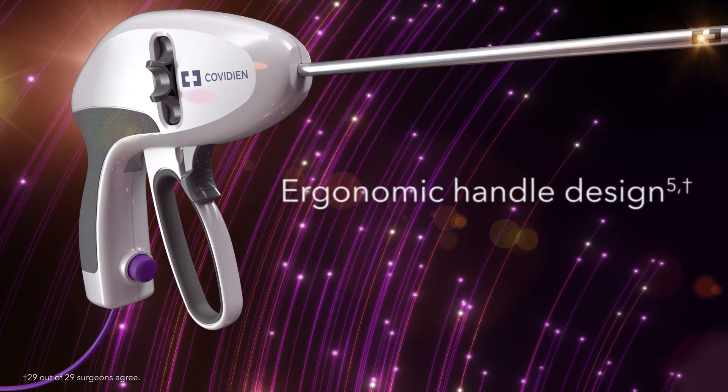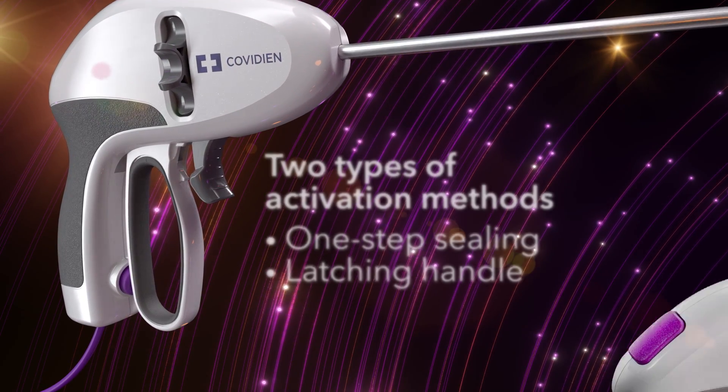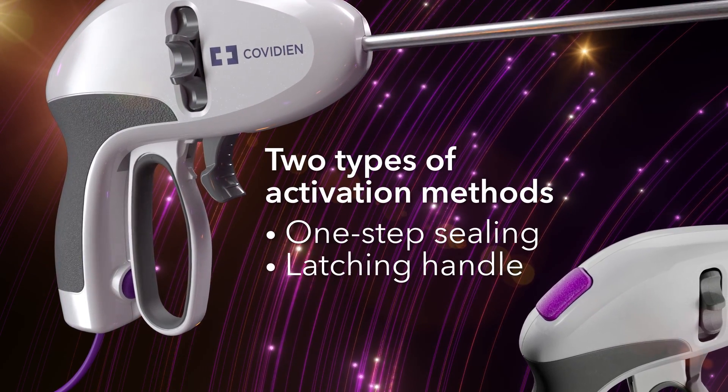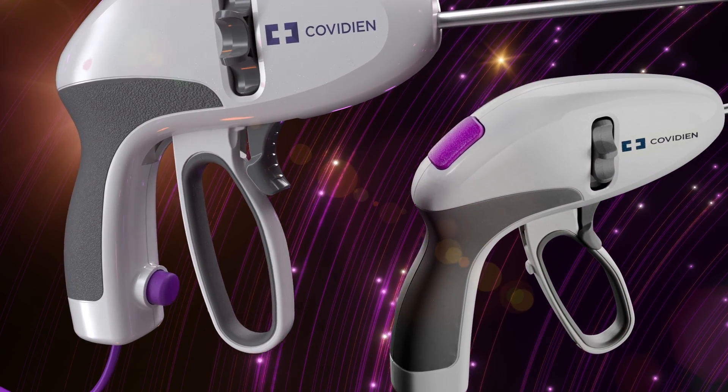Plus, the Ligasure XP Maryland jaw device offers an ergonomic design with two handle options — a one-step sealing handle or a latching handle — so surgeons can choose the activation method they prefer.